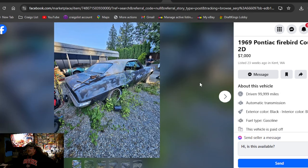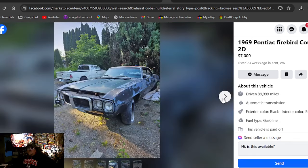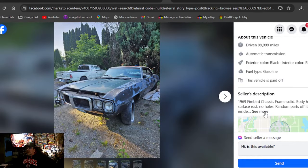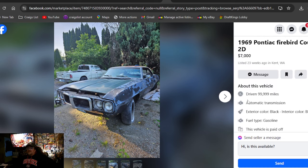1969 Pontiac Firebird Coupe 2D, $7,000 on the money, been here 23 weeks in Washington State. No engine in it. I think we've seen nicer already. But if Washington's your area, there's a lot of cool stuff to look at. Seller also has a 400 Pontiac engine for it. I think I've shown this car in the past.